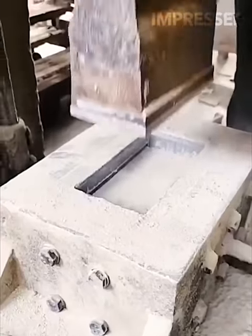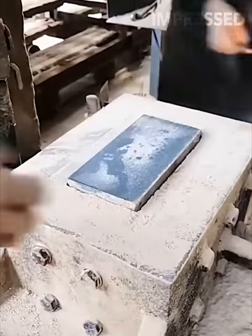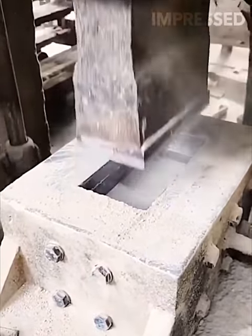A mold is filled with a dry cement-like powder before being pressed to form bricks, illustrating the simplicity and effectiveness of modern construction material manufacturing.